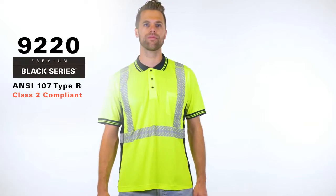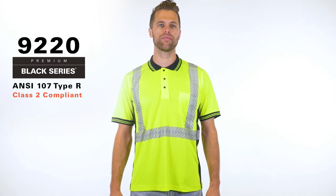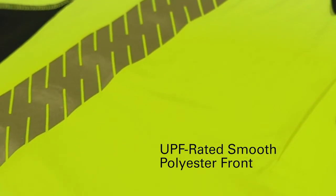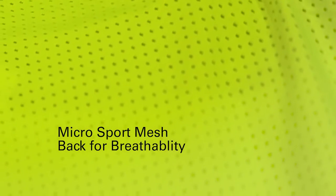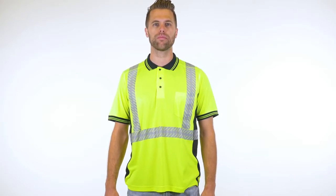You won't have a problem keeping your cool with Kishigo's Premium Black Series High Performance Polo Shirt. Uniquely crafted with a UPF-rated smooth polyester front and a micro-sport mesh back for superior breathability, staying comfortable on a hot day has never been easier.